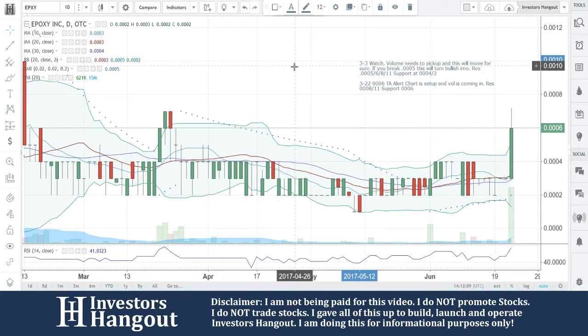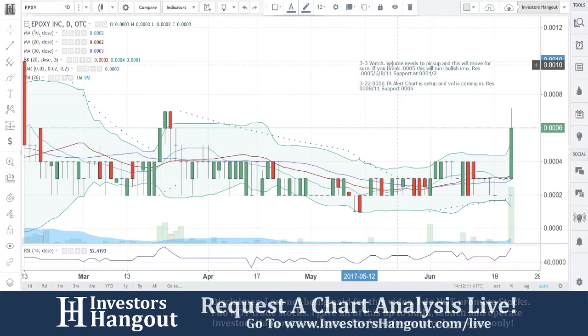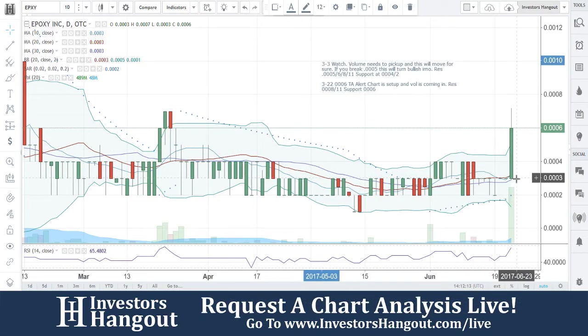All right, we're going to be taking a look at EPXY, currently traded at 0006, coming off that bottom at 0003 — beautiful move off of here.